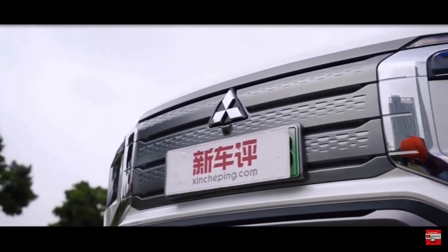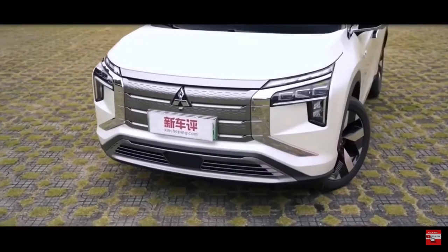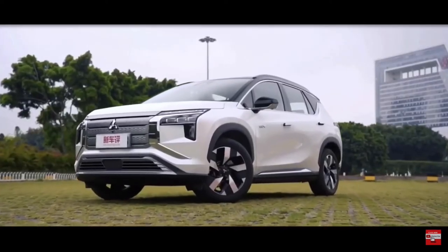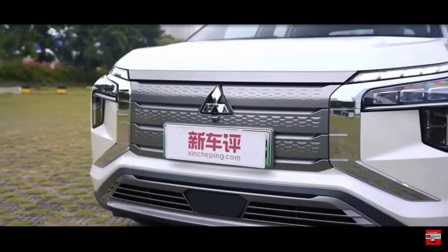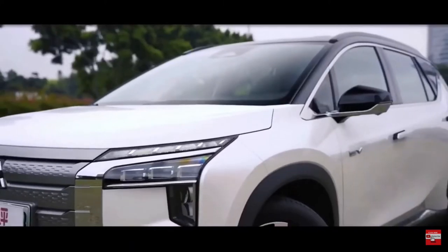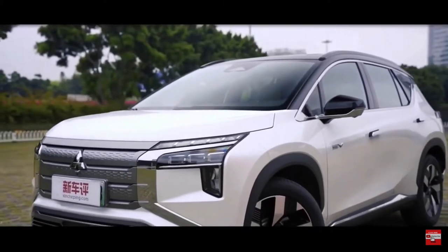Further evidence of this is the Airtrek's design, which is similar to the ANV Plus, save for the specific front and rear ends. The Mitsubishi SUV sports the brand's signature dynamic shield face, which is joined by a dual-tier lighting setup reminiscent of the Mitek concept.